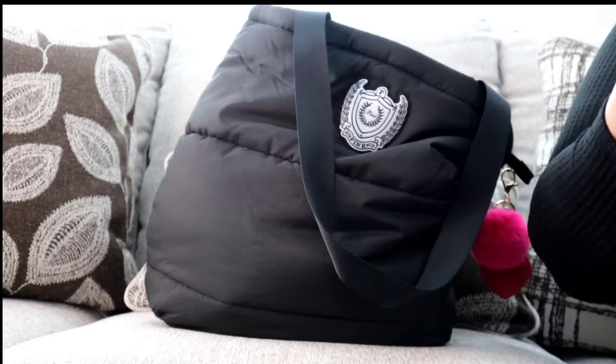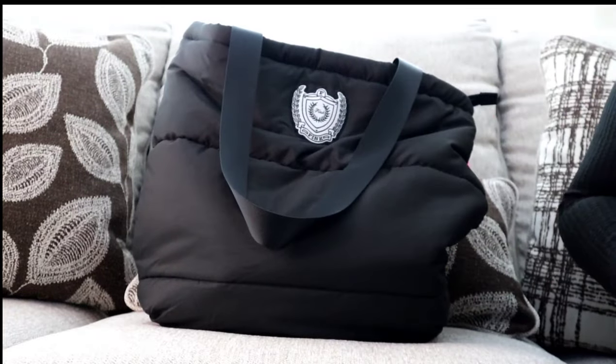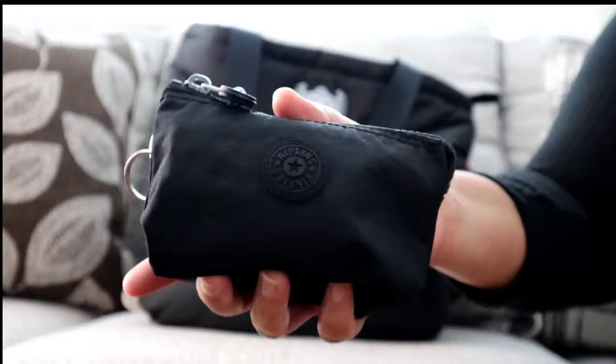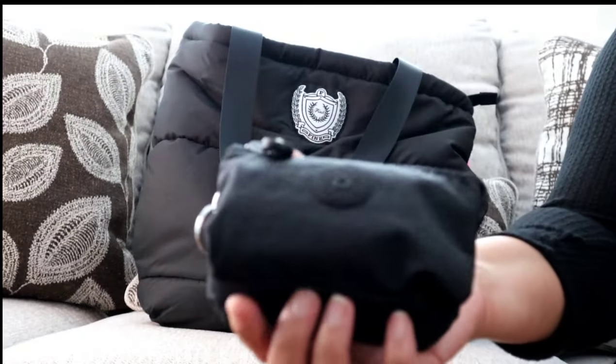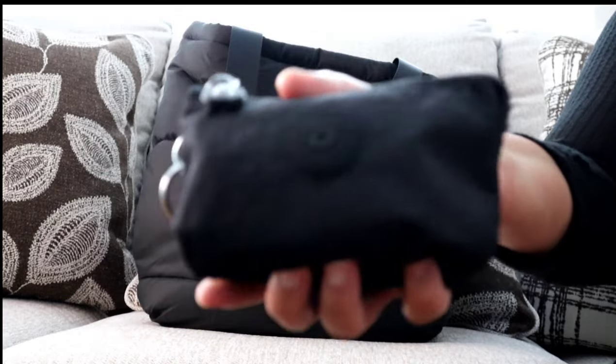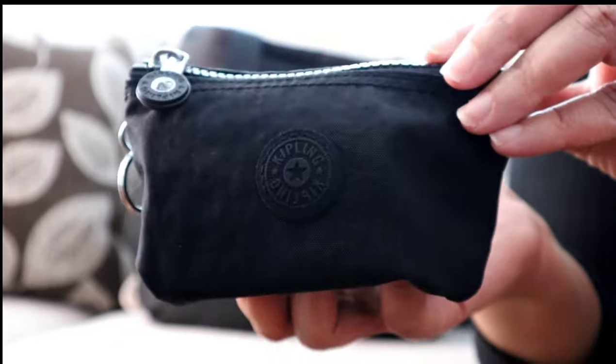Next I have a Bath and Body Works antibacterial hand spray in kiwi strawberry — I need to go ahead and get this used up before it expires. For my accessories this week I tried to keep everything relaxed and casual since the bag is basically like a duffel or a huge puffer tote.